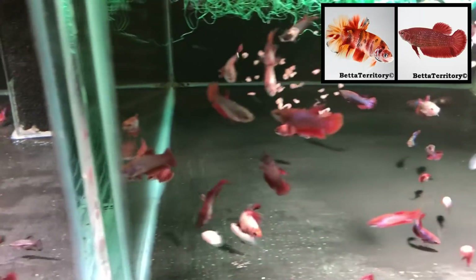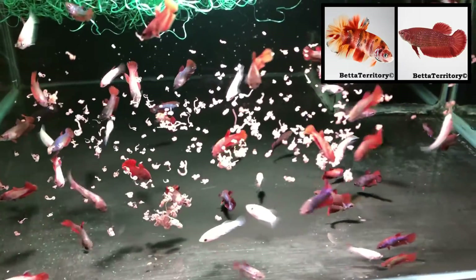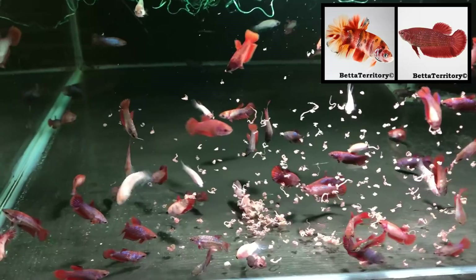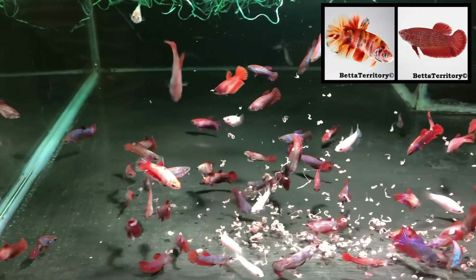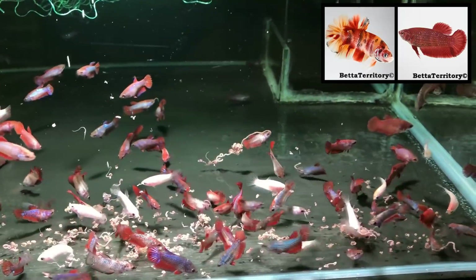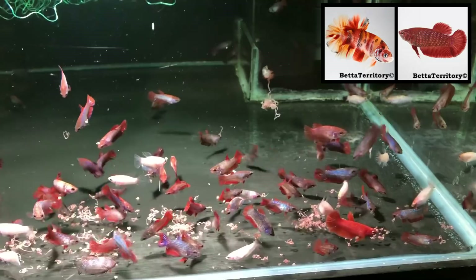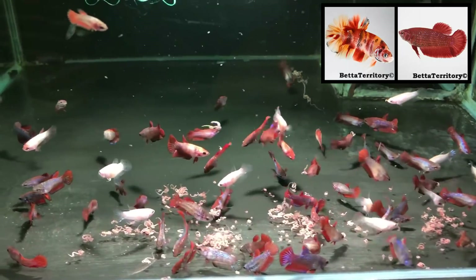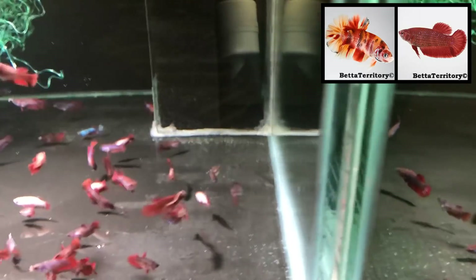The fry in the following two tanks are about three months old. They are the result of a cross between a candy koi halfmoon plakat male, which I purchased from my local aquarium shop, crossed to a female from my own line. The female I used here is the result of a cross between a candy koi halfmoon plakat male and a dark-body red female — she is therefore carrying the candy koi pattern. As you can see, many of the fry are dark-bodied, but several have already started to marble. It will be very interesting to see how their colors develop in the coming months.